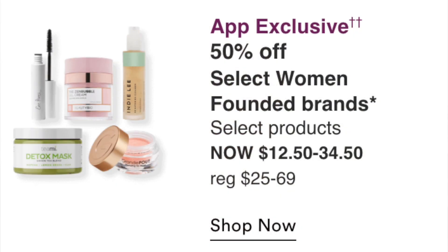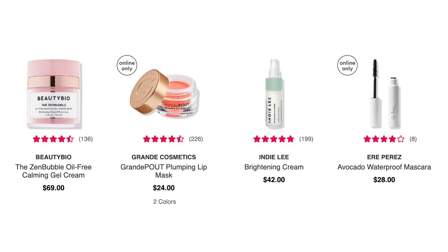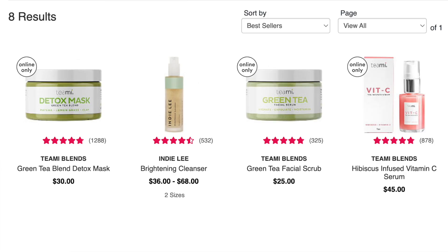App exclusive on September 2nd: 50% off women-owned brands including Teami Blends masks, Indie Lee brightening cleanser, Grand Cosmetics Grand Pout Lip Mask, and an avocado waterproof mascara. None of these really interest me — I like Indie Lee as a brand but not these specific products.